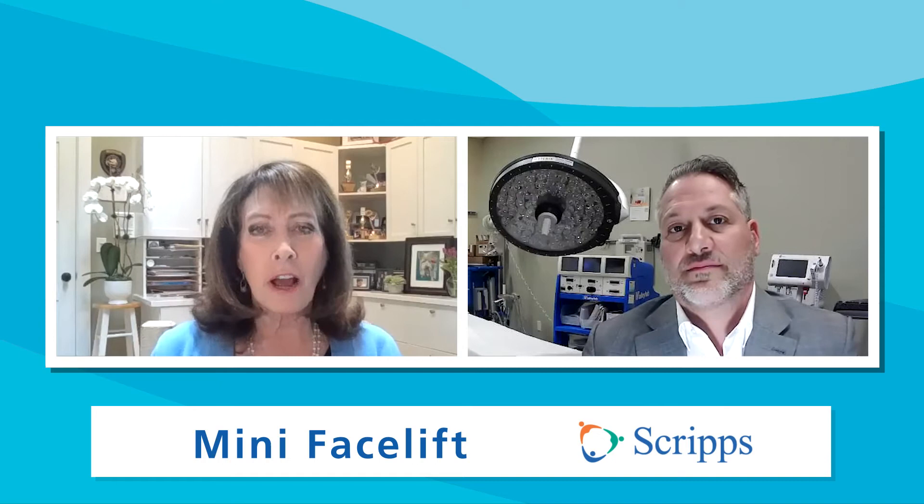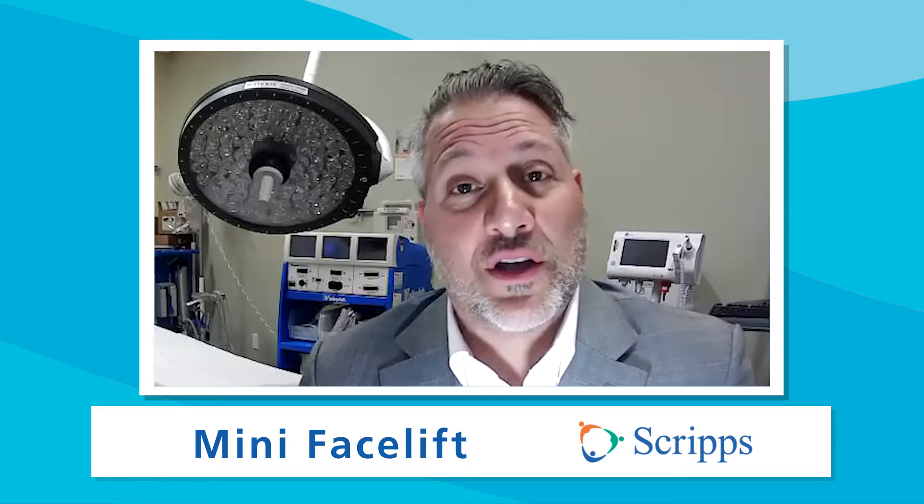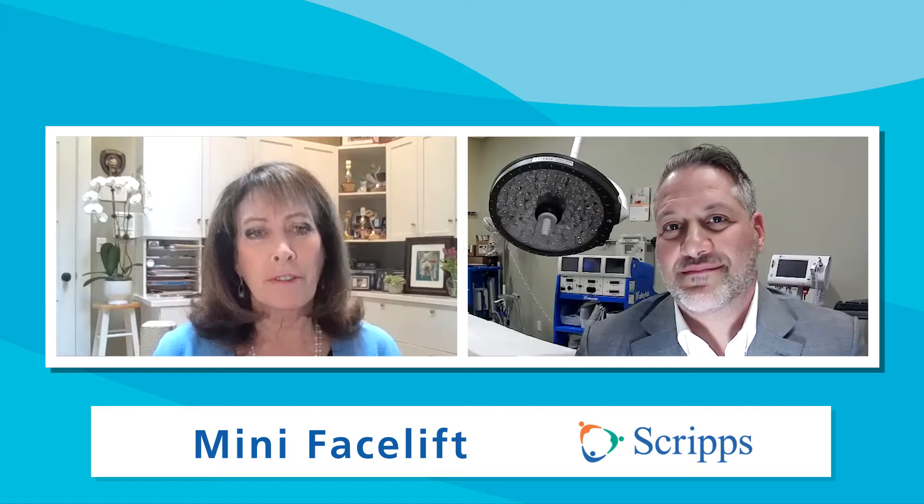This is an outpatient procedure — you're in and out of the doctor's office without spending the night in the hospital. What are the side effects? After a mini facelift, there can be some post-operative swelling that usually occurs for a week or two and then goes away. In addition, anytime we're operating around the face there can be some scarring, which can occur within a couple of weeks after surgery, but the good news is it fades substantially over time.